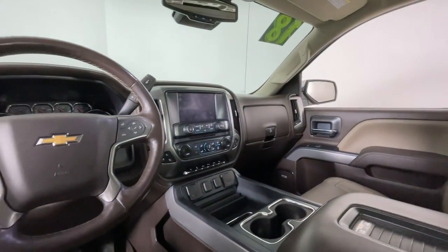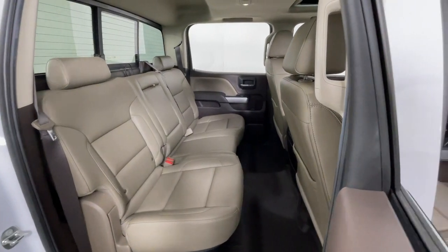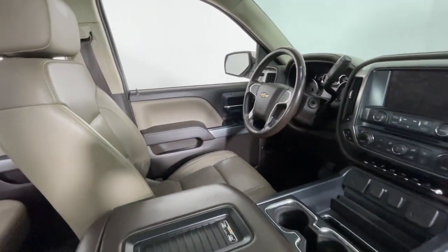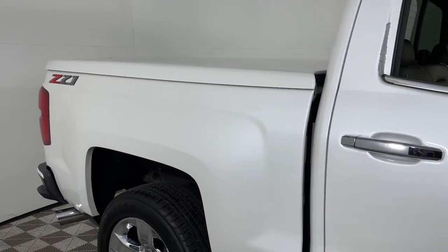These are just some of the great options this vehicle comes with: pre-collision system, wireless charging station, intelligent auto on-off high beams, keyless entry, sun/moonroof, all-wheel drive, heated driver's seat, power passenger seat, lane-keeping assist, bed liner.